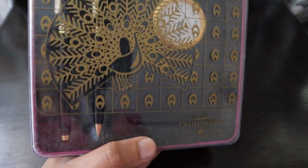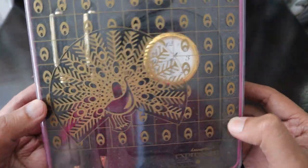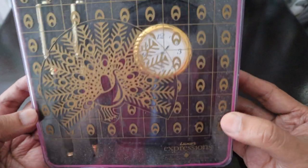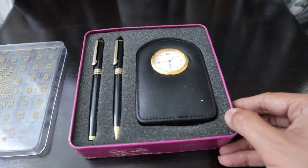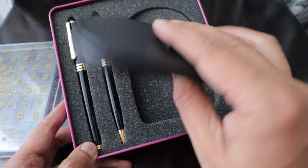Generally people used to give these kinds of gifts when leaving or joining a company. I either received it as a gift or bought it during a sale — I don't quite remember. The box has a nice peacock design on it. I'm not sure whether the things inside will work after 10 to 12 years of storage.